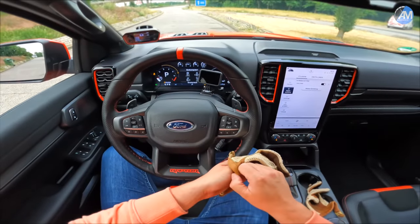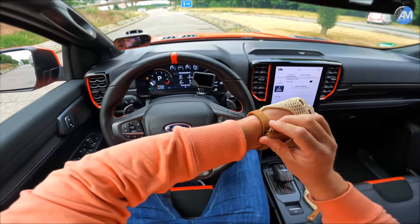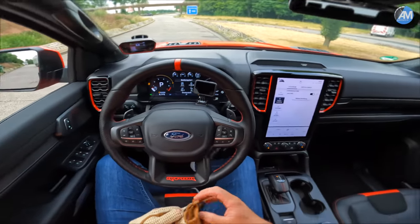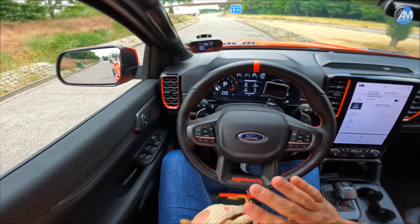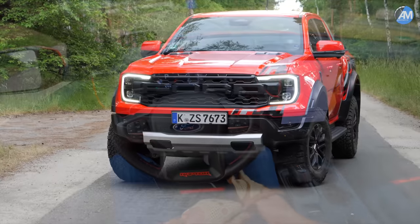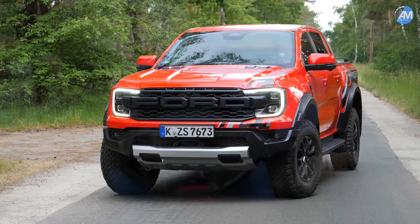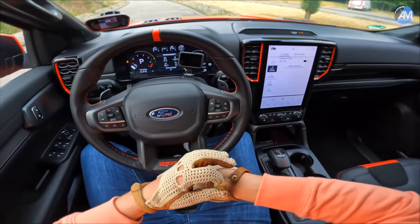Hello everybody, how are you doing? We are sitting in the Ford Ranger Raptor. This is the brand new model. It looks amazing from the outside, as you've already seen, and I'm honestly astonished by how good the car handles and how good it drives.